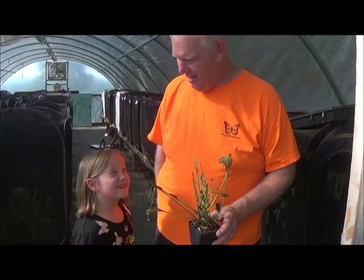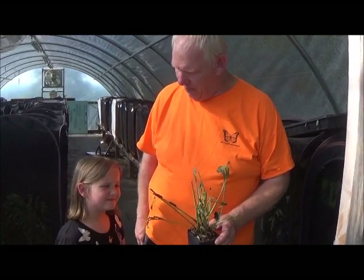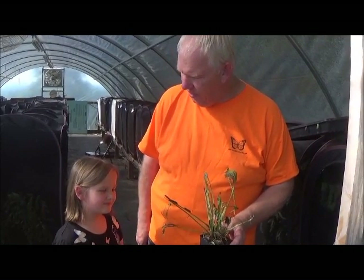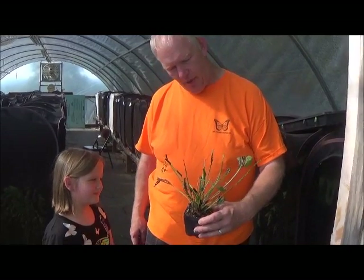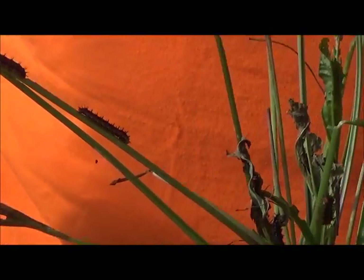Do butterflies bite? Butterflies don't bite and neither do caterpillars. There are some caterpillars that will sting, but we don't have any of those here. So if you don't know what a caterpillar is in the wild, you really shouldn't pick them up. These guys are buckeye caterpillars and they're eating plantain — you can see how they have all the leaves chewed off. It's time to give them more food.